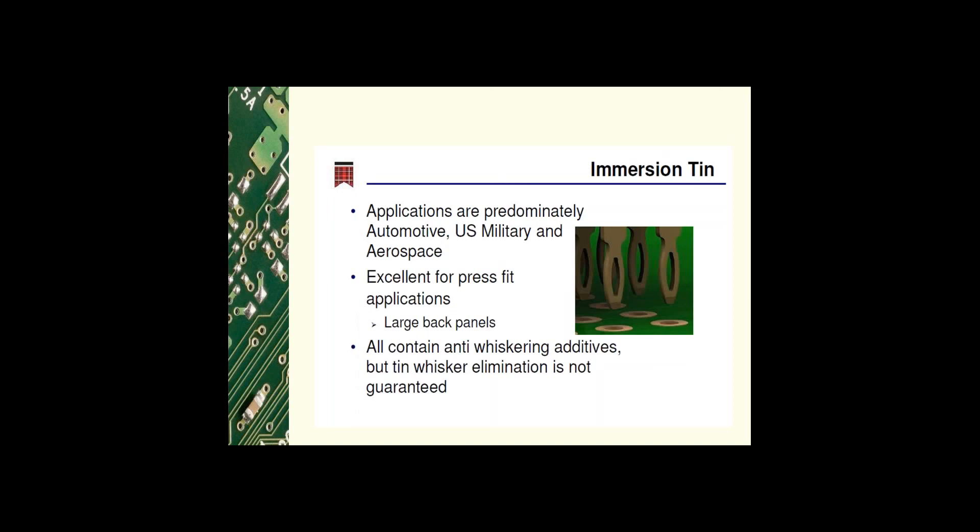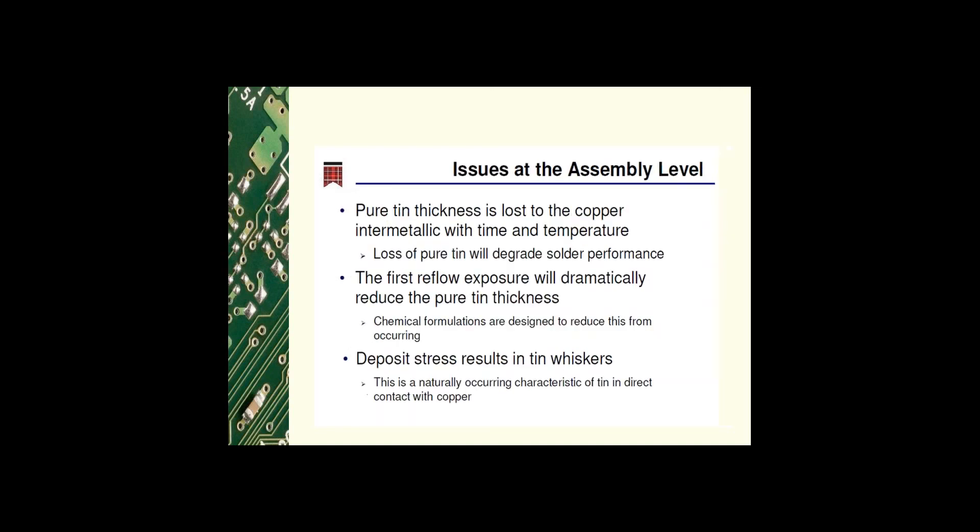Immersion tin is most commonly used in automotive, US military, and aerospace applications. It is excellent for press-fit applications. All formulations contain anti-whiskering agents which help to mitigate tin whiskers but do not completely eliminate them. Issues at the assembly level: with time, temperature, and multiple reflows, the loss of pure tin degrades solder performance. Newer chemical formulations help reduce the loss of pure tin after reflow. The deposit stress is what leads to tin whiskers, which occurs naturally when tin is in direct contact with copper.